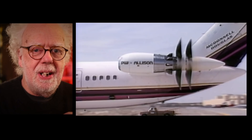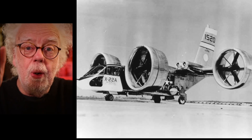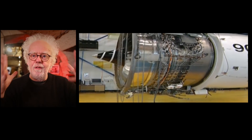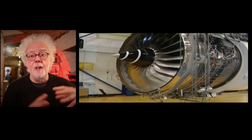It was only a matter of time until the propeller and jet combination — the turboprop — saw the propeller encased in a duct. So-called fan ducted engines are really the basis of all jet transport.